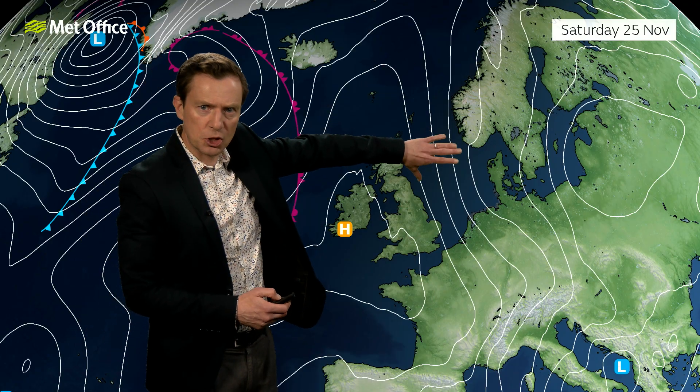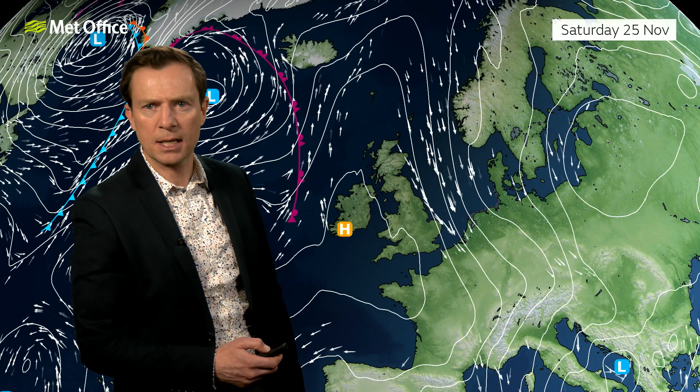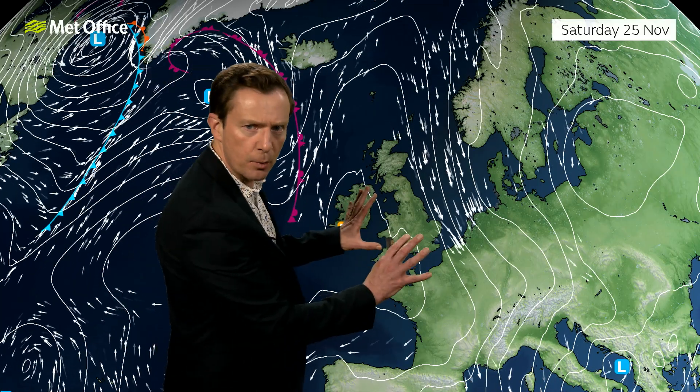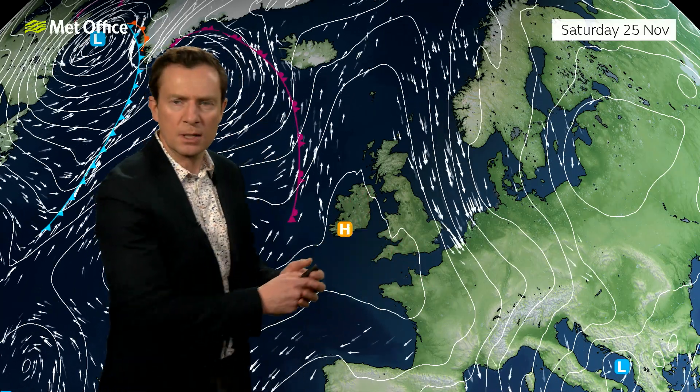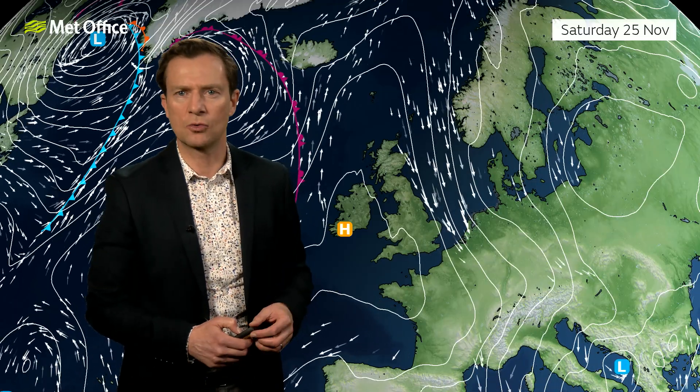Those strong winds, where the isobars are squeezing together, will have just edged out into the North Sea by the time we get into Saturday. The high pressure toppling in behind will bring most of us a fine day on Saturday — a chilly start, but generally dry and bright.